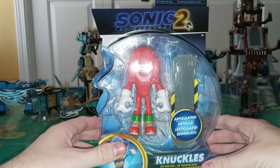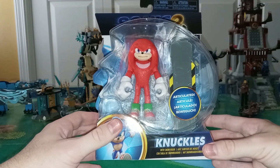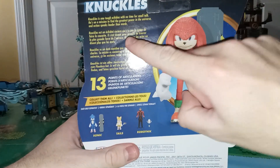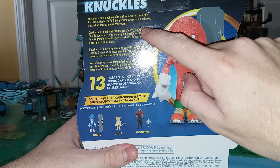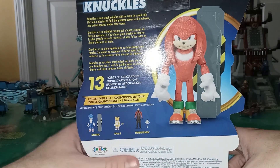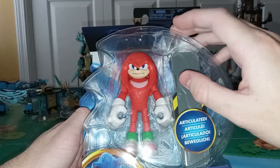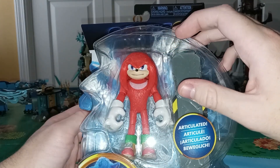We have Knuckles, who in my opinion stole the show in the movie — he was so cool in it. He comes with a snow rider also. It says Knuckles is one tough echidna with no time for small talk. He's on a mission to find the greatest power in the universe, and action speaks louder than words. He has 13 points of articulation. He looks really cool. Apparently there's a slight variant — one that looks a little bit more angry, or maybe this is the angry version.